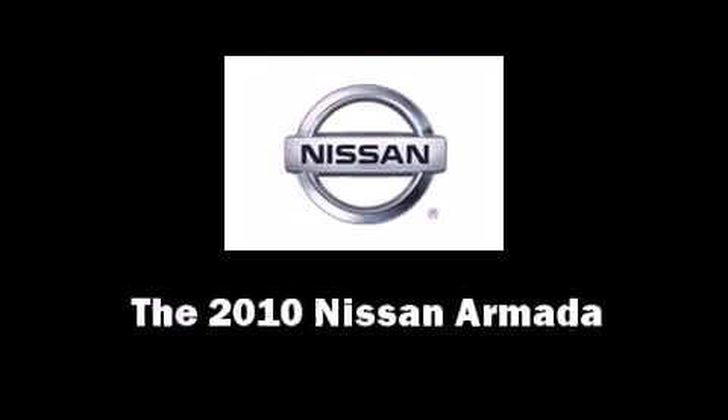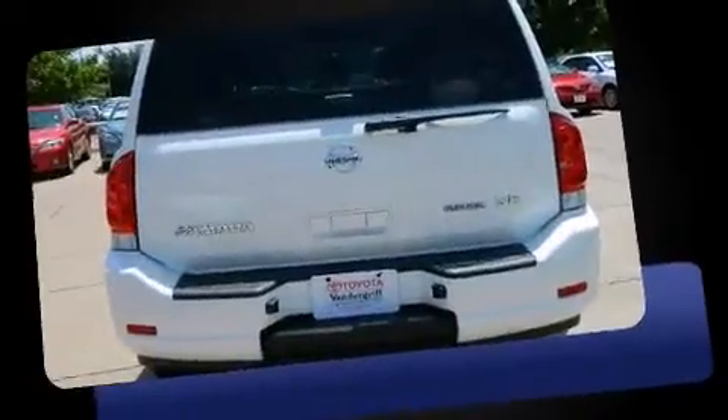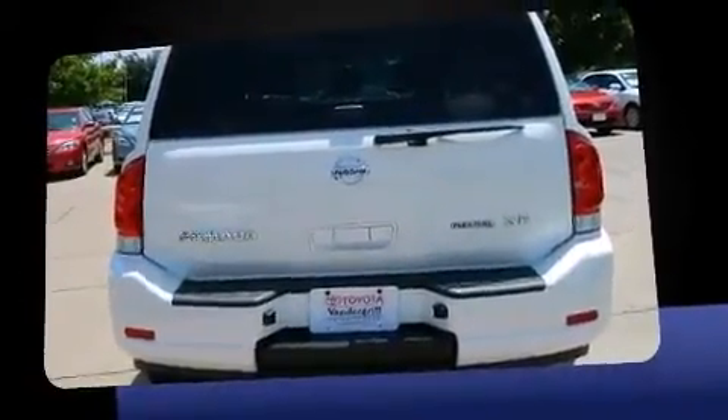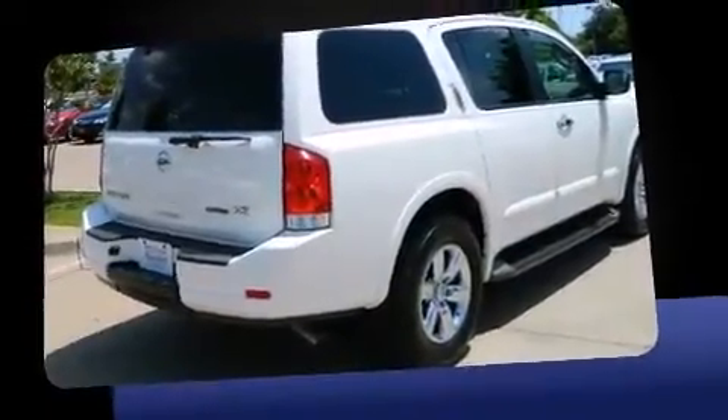Get excited about the 2010 Nissan Armada. A 5.6-liter V8 engine pairs with a sophisticated 5-speed automatic transmission, and for added security, Dynamic Stability Control supplements the drivetrain.